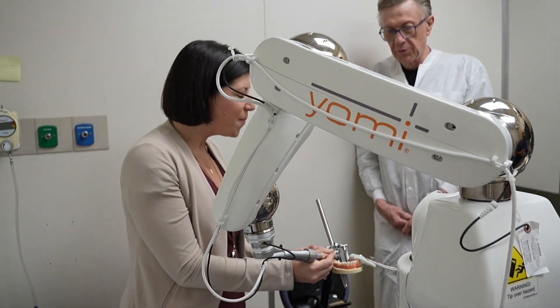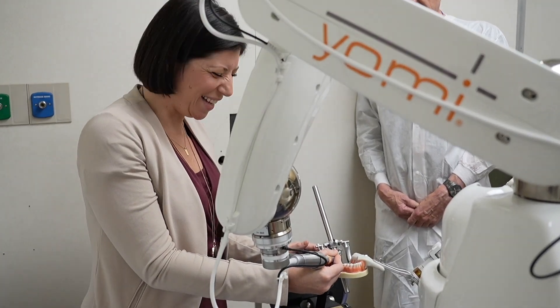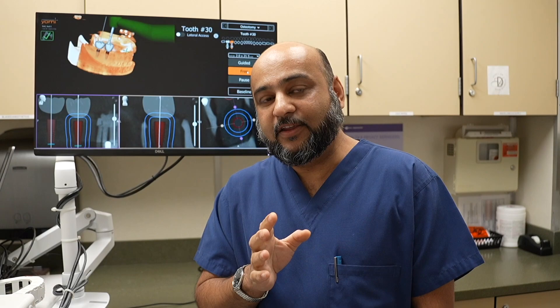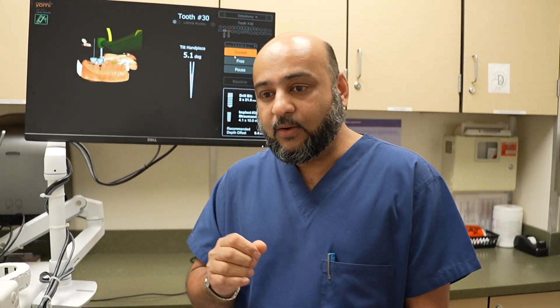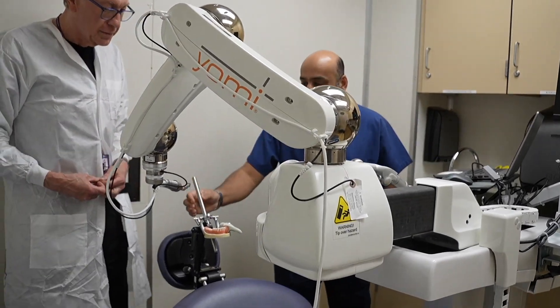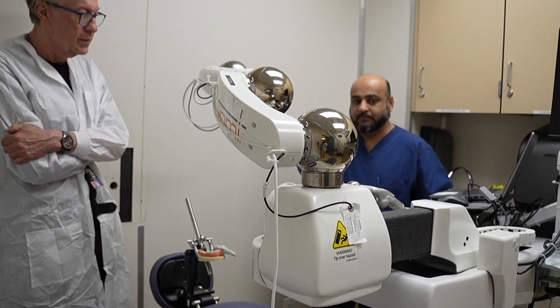I am so thrilled that it's here at NYU Dentistry and our students are having this experience and our faculty are leading the way. What I would like to emphasize is that we are one team — whether it is implantology, whether it is periodontics, whether it is prosthodontics or oral surgery, we are one team behind this project.